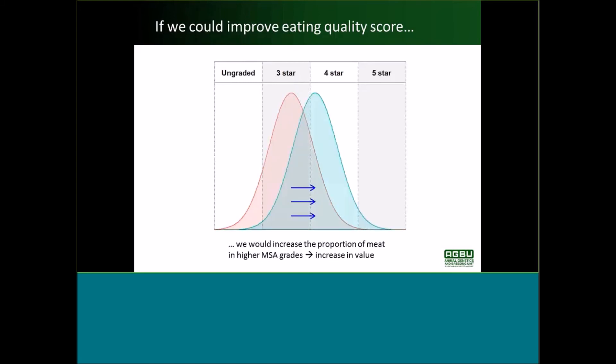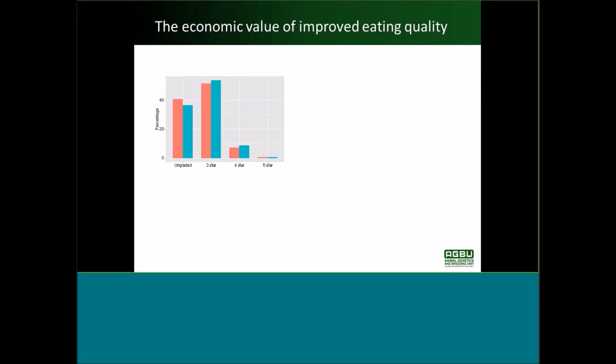If we could improve eating quality score, that would lead to an increase in the proportion of meat in higher MSA Grades, and that would in theory lead to an increase in value. That graph shows you going from the red to the blue bars — that's changing MSA score by one unit — and what we can see is that results in less ungraded meat and a higher proportion of animals or meat in the higher grades.